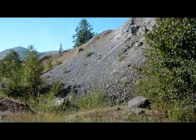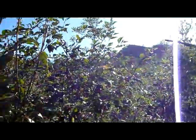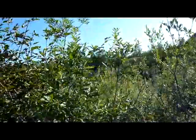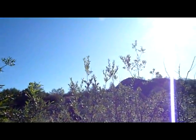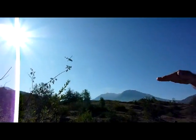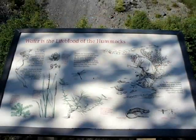They do helicopter rides here too, which you can pay for. You might be able to see one. It's overcast today, but you can probably hear it. I can hear it — here he comes. See him? There he is. He's had a right tour of that.